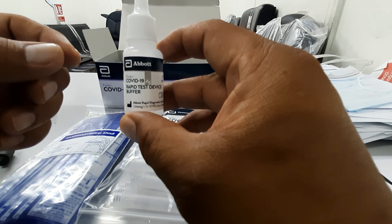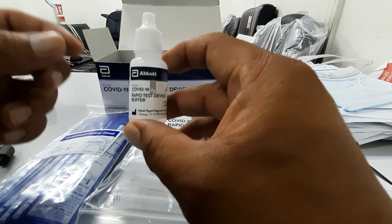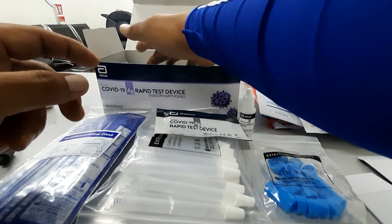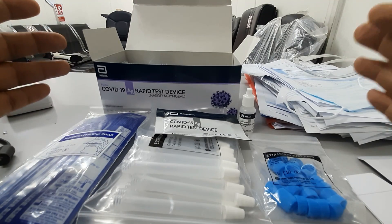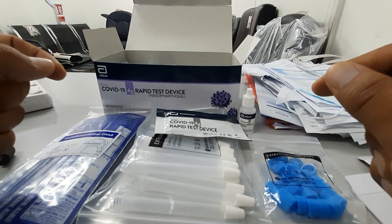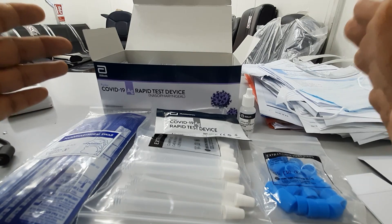You can buy this one over the counter. As I said, this is 25 pieces in one box — everything you see here will be available from the pharmacy. You can do the test at home if needed.